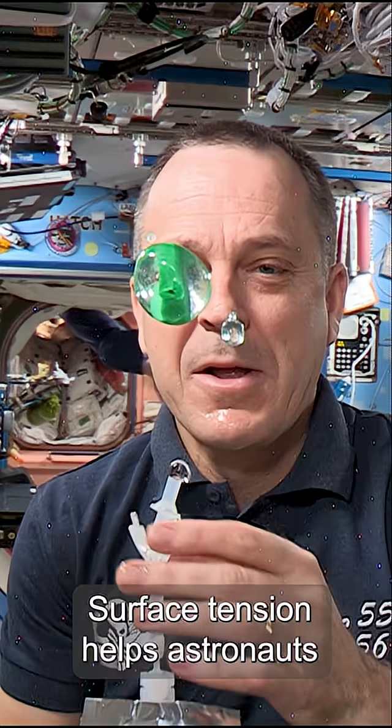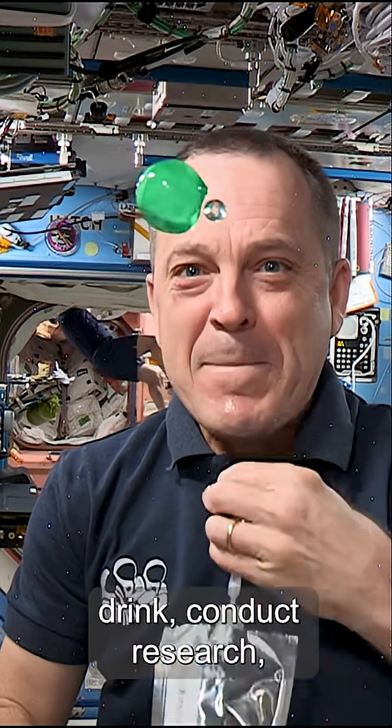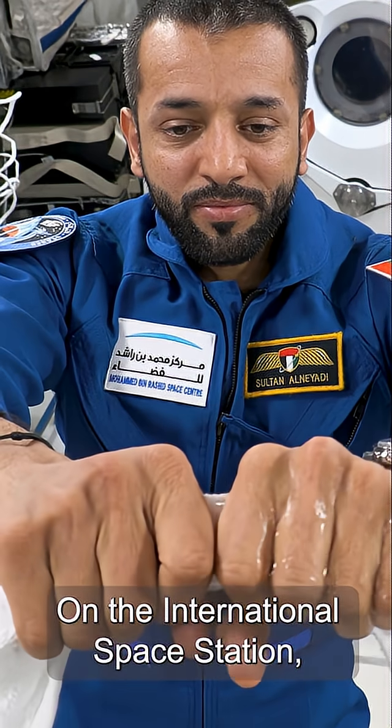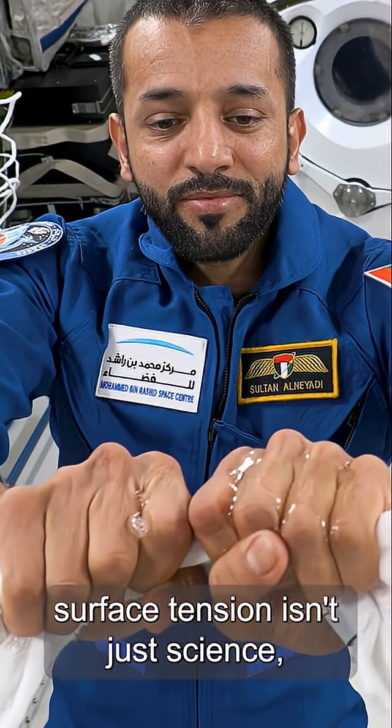Surface tension helps astronauts drink, conduct research, and even wash their hair. On the International Space Station, surface tension isn't just science — it's part of everyday life.